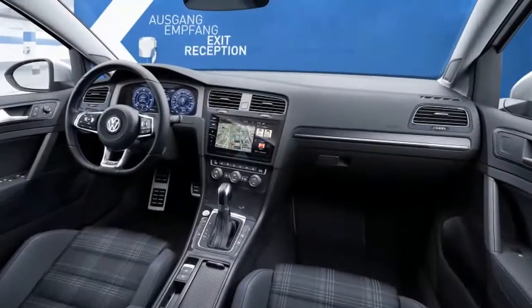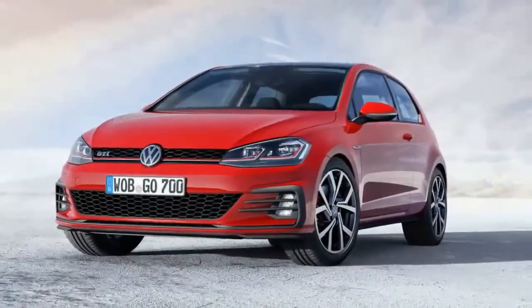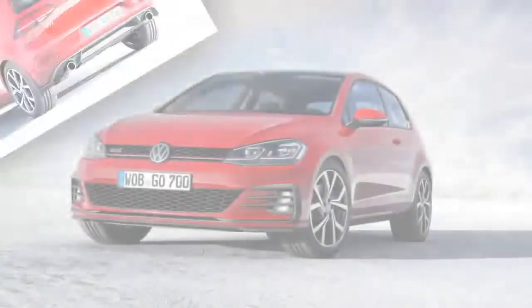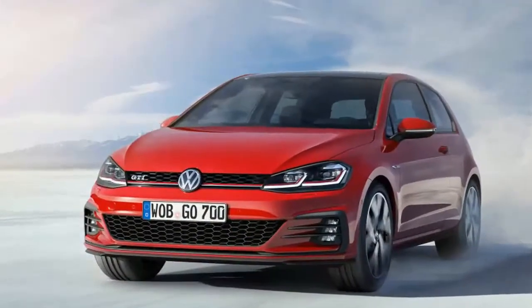The GTI gained 10 horsepower for a total of 220 this year. SE and Autobahn models now come standard with a limited-slip front differential and stronger brakes borrowed from the Golf R, with the top-shelf Autobahn also adding adaptive dampers.